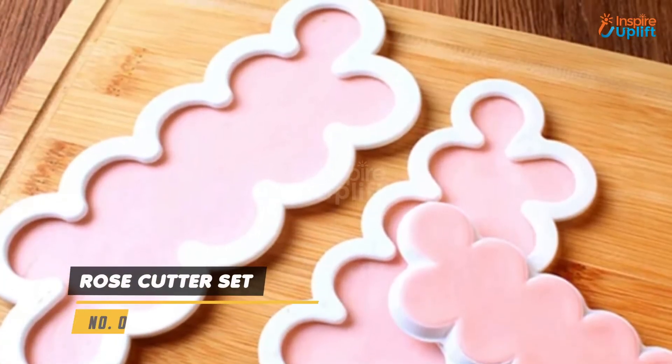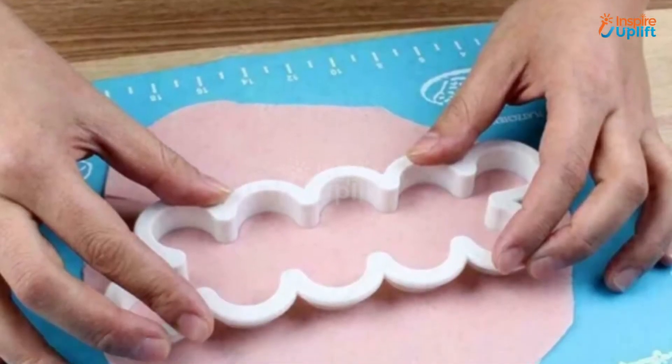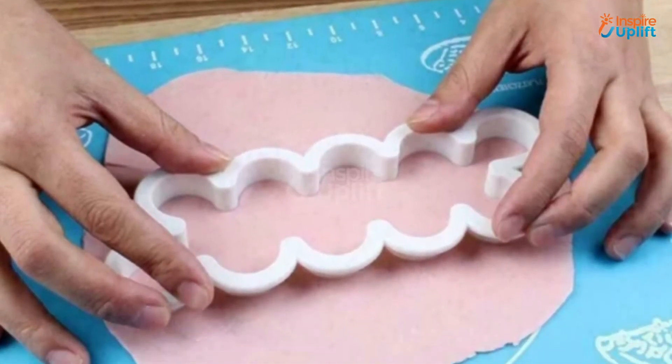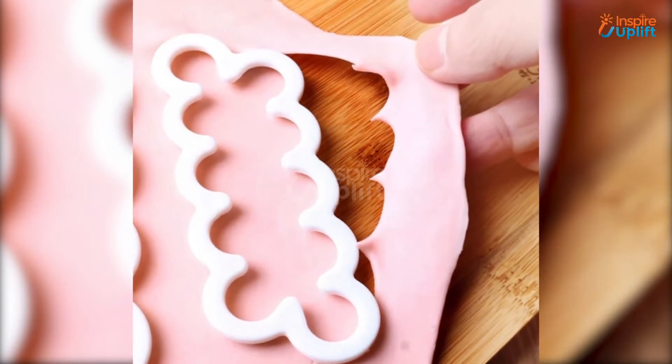At number 7 we have Rose Cutter Set. The premium material is non-sticky and flexible enough to give you perfect cuttings every time. Our Rose Cutter Set has small, medium and large molds so you can make different sized flowers.